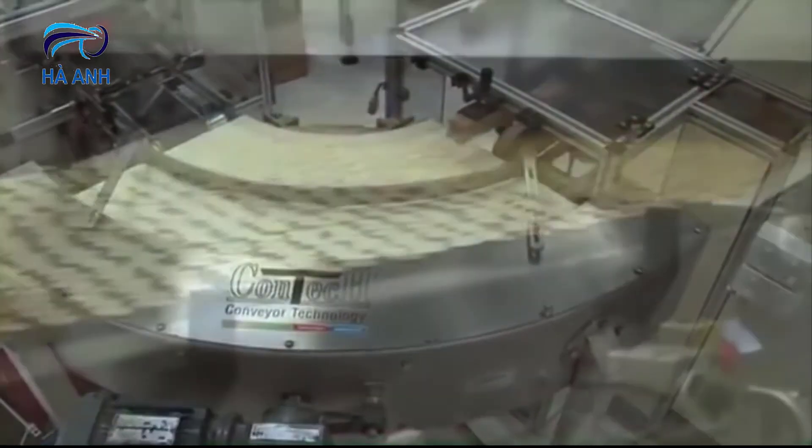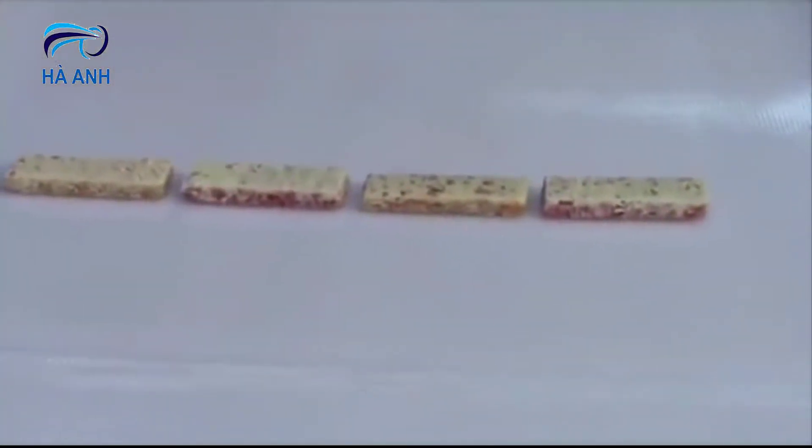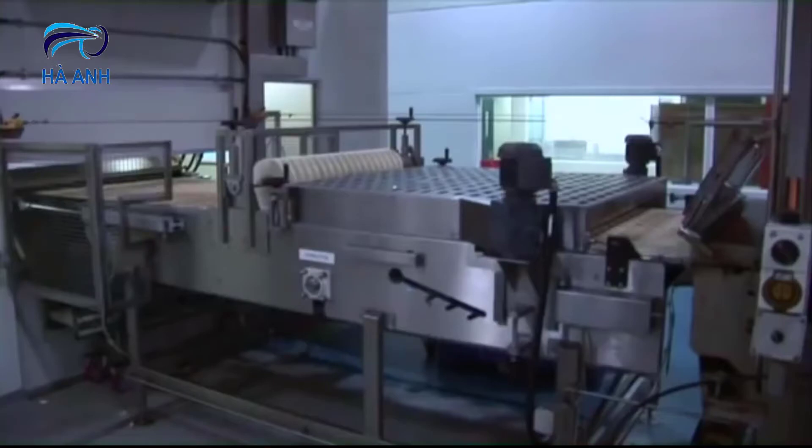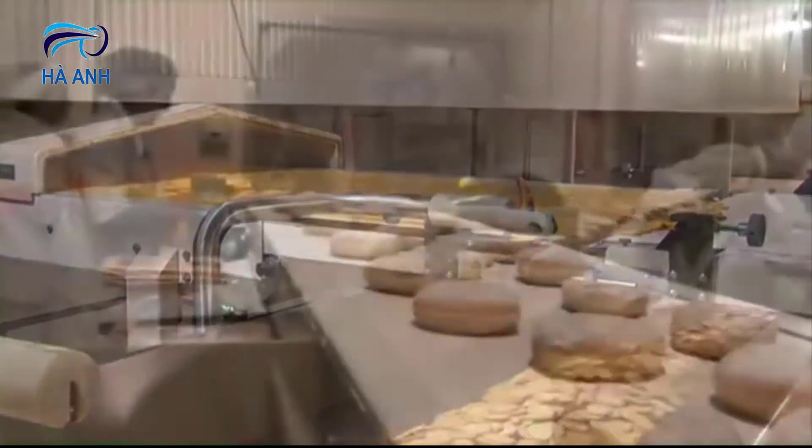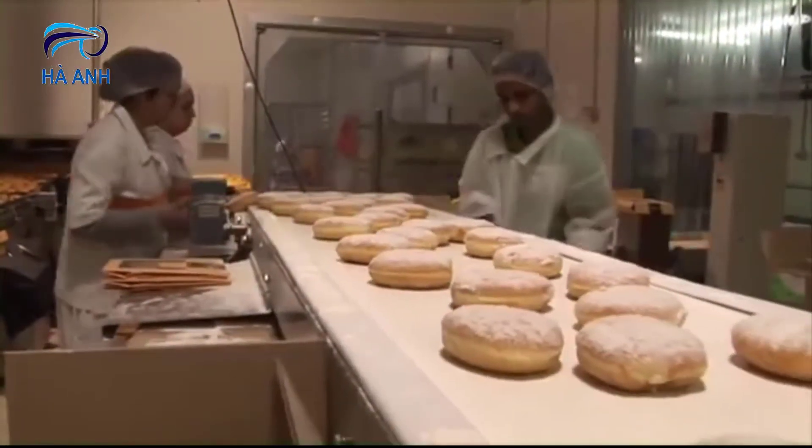CONTEC can custom design a variety of equipment to solve problems in your production process. These include spreader conveyors, layering conveyors, swing conveyors, retract conveyors, inspection conveyors, packaging stations and hopper feeders.